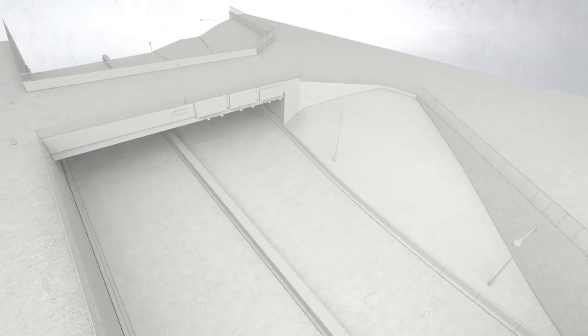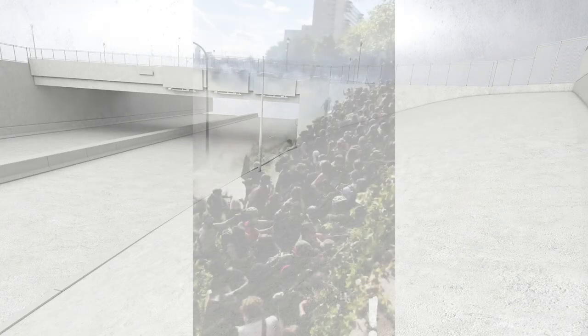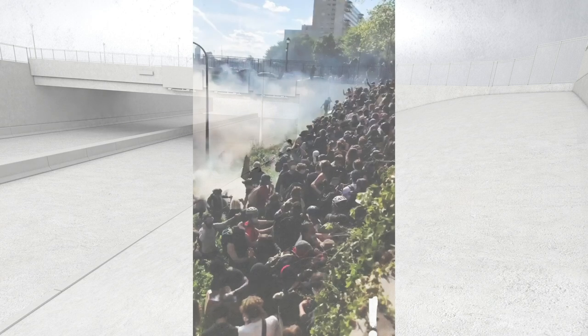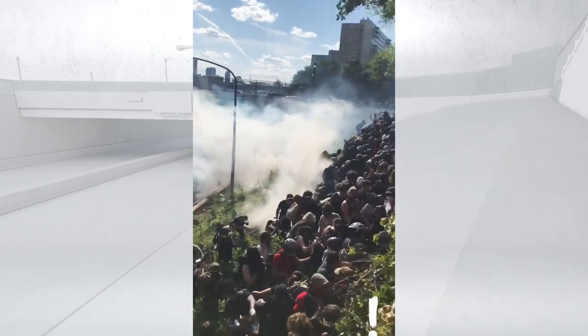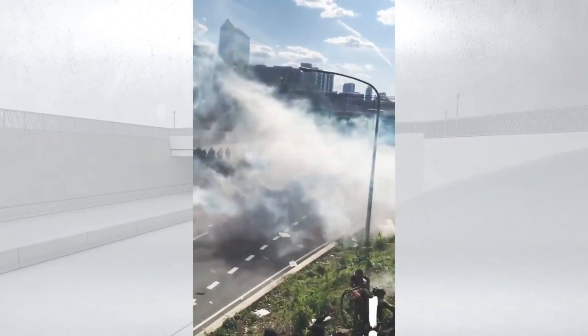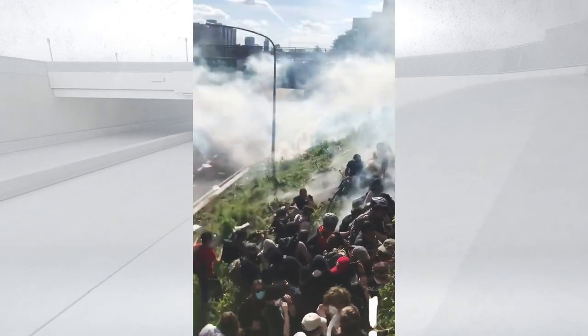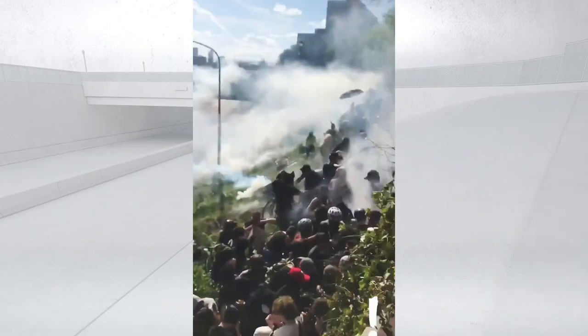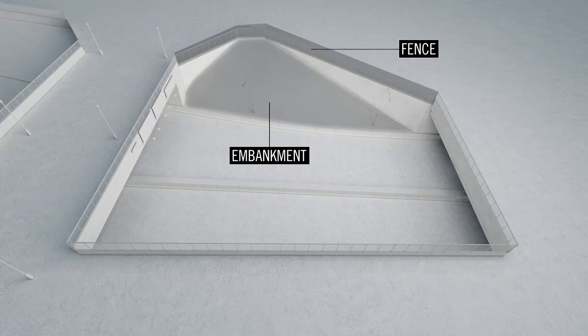In addition to excessive deployment by officers, environmental factors such as terrain and features of the built environment can also make use of tear gas more dangerous. This video from Philadelphia shows police firing tear gas into a crowd of protesters on an urban freeway embankment. As canisters land in the middle of the crowd, the protesters have nowhere to go — the steep embankment surrounded by high fencing restricts the crowd's ability to disperse, significantly increasing the risk of more serious and long-lasting health effects from prolonged exposure.